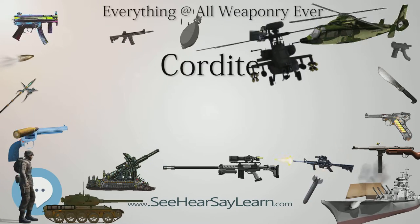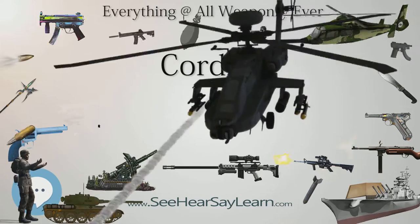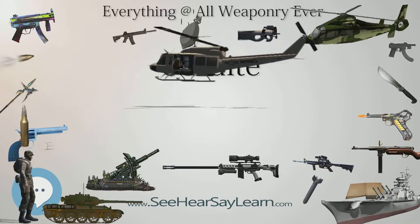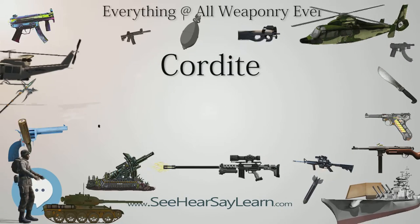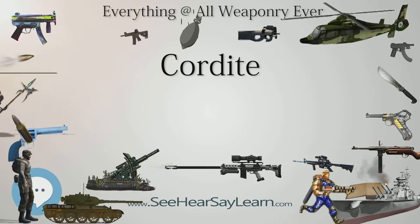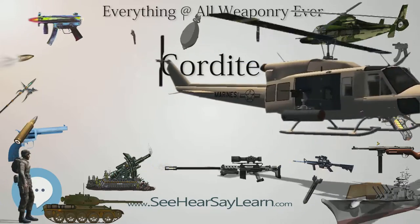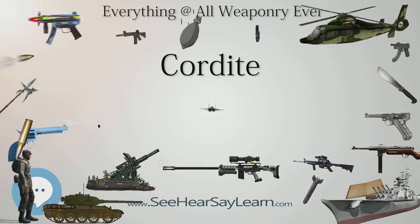Cordite was also used for large weapons such as tank guns, artillery, and naval guns. It has been used mainly for this purpose since the late 19th century by the UK and British Commonwealth countries. Its use was further developed before World War II as 2 and 3 inch diameter, 51 and 76 mm, unrotated projectiles for launching anti-aircraft weapons. Small Cordite rocket charges were also developed for ejector seats made by the Martin Baker Company. Cordite was also used in the detonation system of the Little Boy atomic bomb dropped over Hiroshima in August 1945.